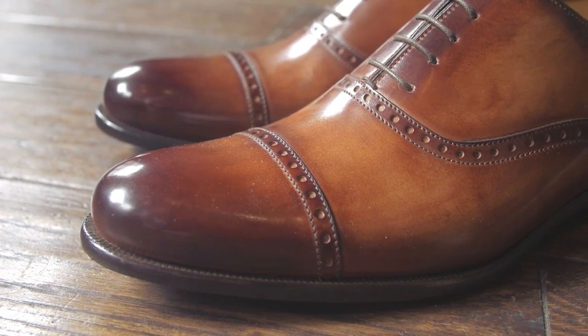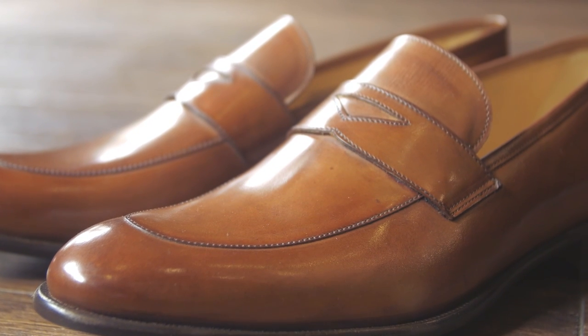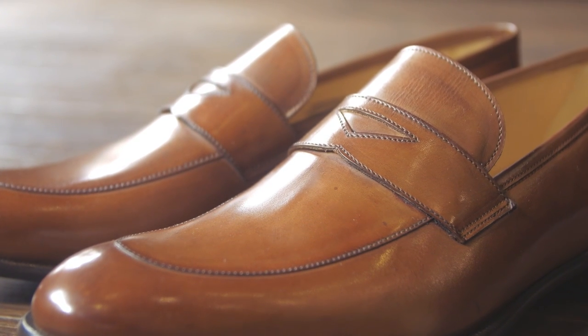These shoes right here use a Blake stitch — a machine stitches the upper down to the sole from the inside — giving a very elegant, timeless look. A few hundred dollars for a shoe sounds expensive, but it's something that can last you 15 to 20 years. When it comes to luxury shoes, I threw out $800 — should you spend that? Not necessarily. I've got some Guccis and they're really beautiful and comfortable, but were they worth $600 when I could get a very well-constructed pair for $200 to $300? I don't really think so, though some people swear by particular brands.